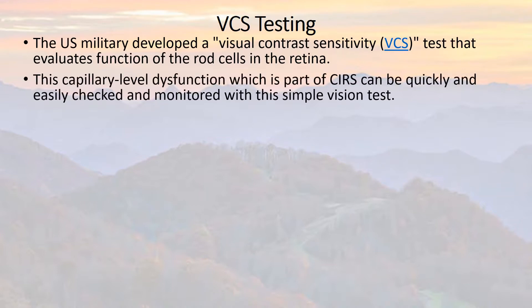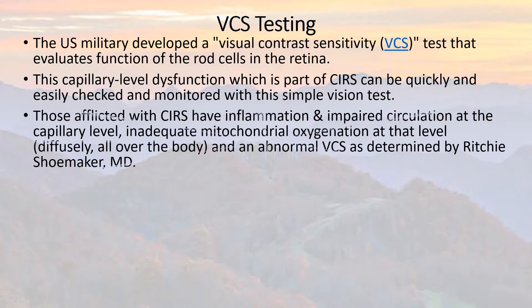This capillary-level dysfunction is a key part of SIRS and can be quickly and easily checked and monitored, which is very important to routinely monitor with this simple vision test. Those afflicted with SIRS have inflammation and impaired circulation at the capillary level, causing inadequate delivery of oxygen to the mitochondria — the power plants of the cell. Diffusely, this is happening all over the body, every tissue involved. So if an abnormal VCS is noted, you can bet that there's poor delivery not just in the retina, but all over the body.